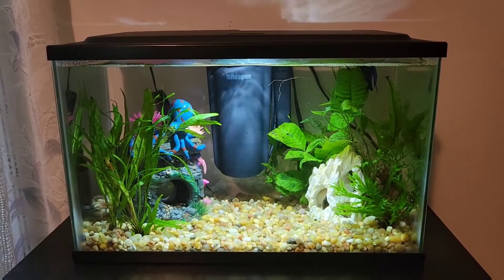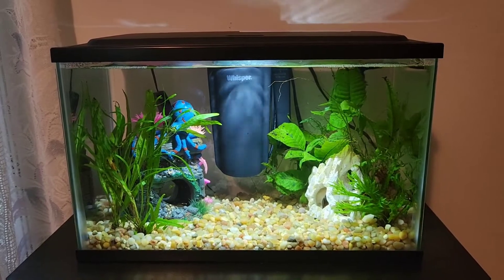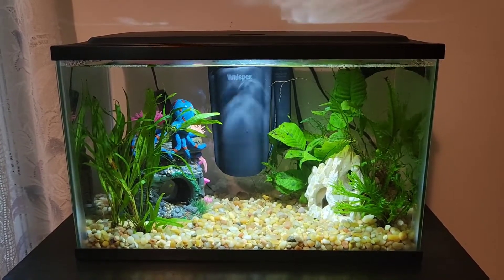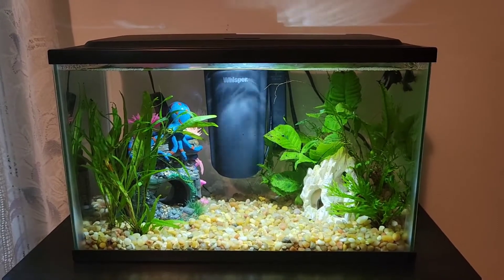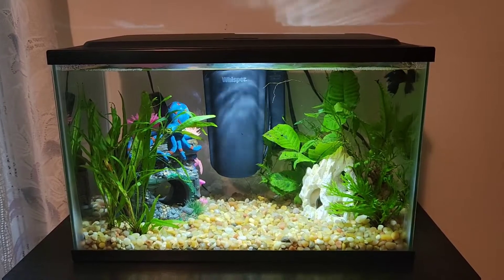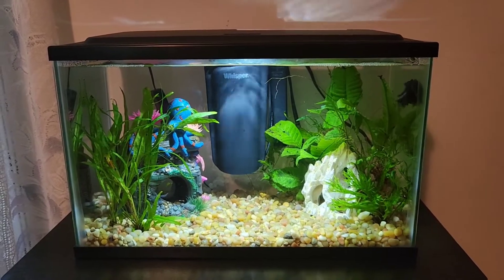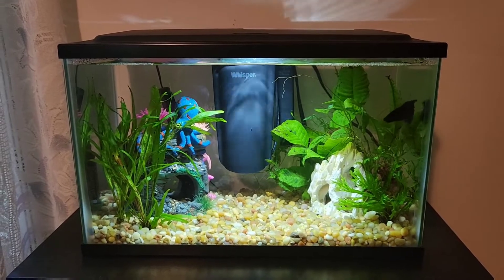Here is a 5-gallon Betta Fish tank. This tank came from Walmart and it was about $29.99. It was actually a kit and it came with the glass tank, the LED lights, the lid, and also the filter. Everything else that you're going to be seeing inside of the tank came from either Walmart, PetSmart, or Petco.